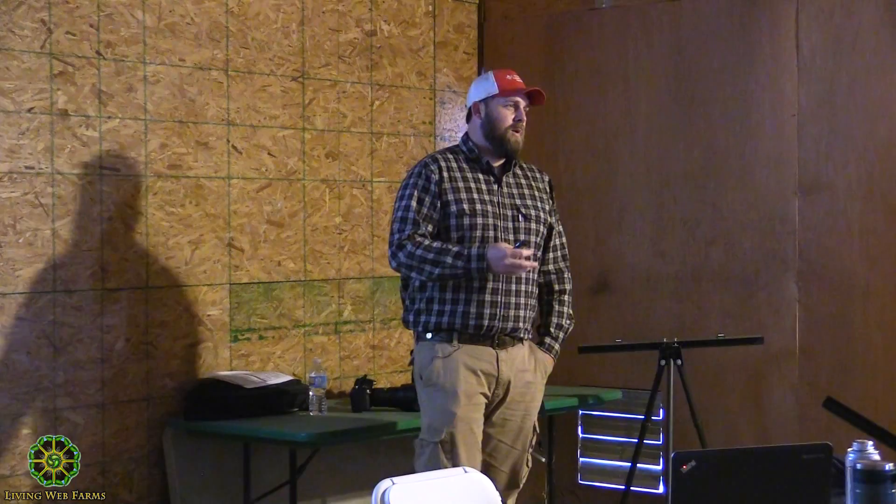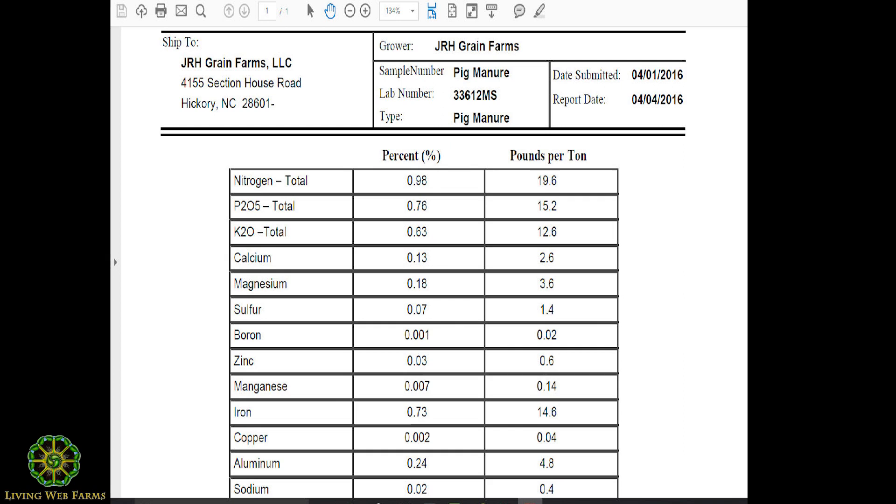Direct marketing — cut out the middleman. We use Facebook and Twitter at no cost to reach customers and get a market premium. We pay attention to micro and macronutrients, not just N-P-K. As organic matter has increased, our bulk density and nutrient levels in products have improved: corn test weights went from 56–58 lbs up to 63–64 lbs per bushel. At our distillery, instead of making 35 gallons of liquor per run we now make about 42 gallons.